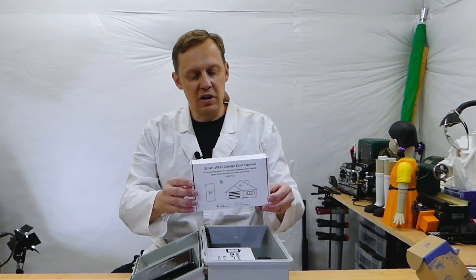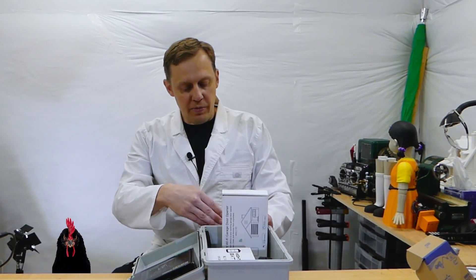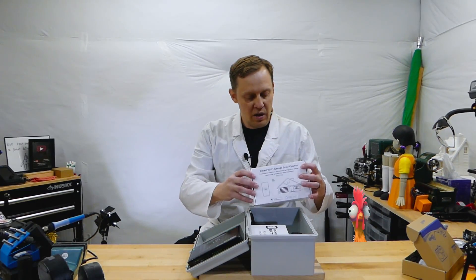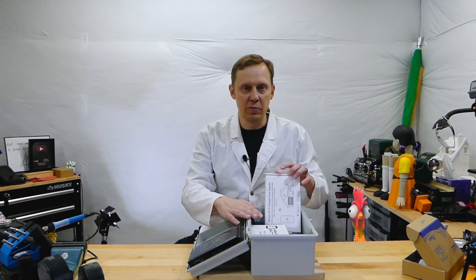Next we have the garage door controller and this will go up top, facing the school so it has the best chance to get the Wi-Fi signal it can. In fact, the biggest problem with this entire project is making sure you have a good Wi-Fi signal where the chicken coop is.